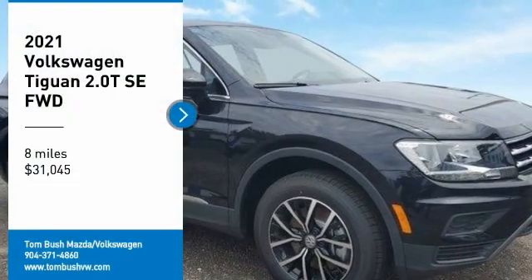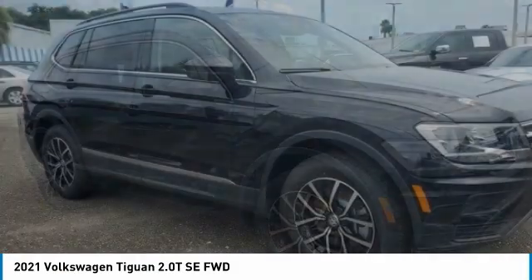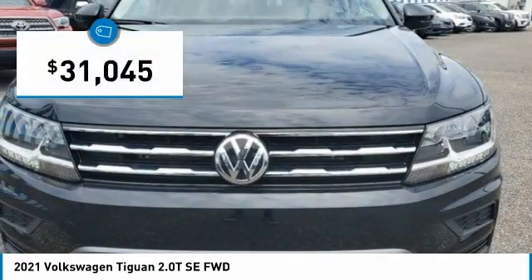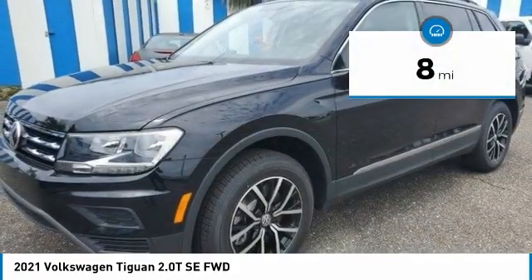Take a ride in the 2021 Tiguan. With the Volkswagen Tiguan, it's good to be turbo — turbo with class. And it's priced below $35,000. This vehicle has less than 100 miles.